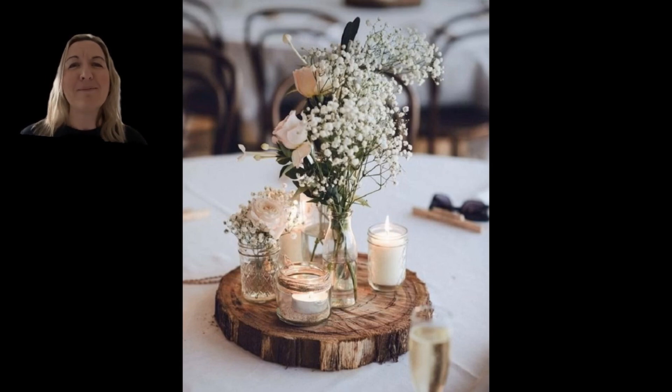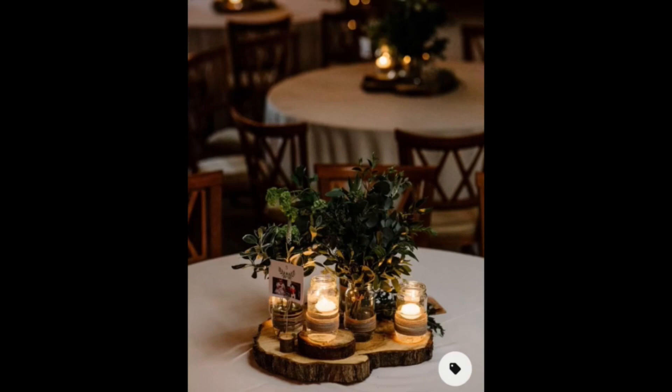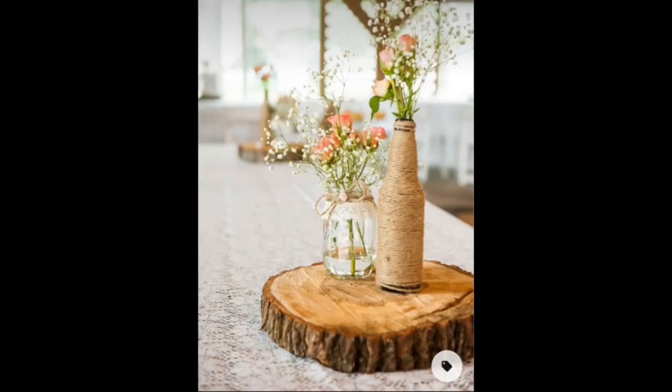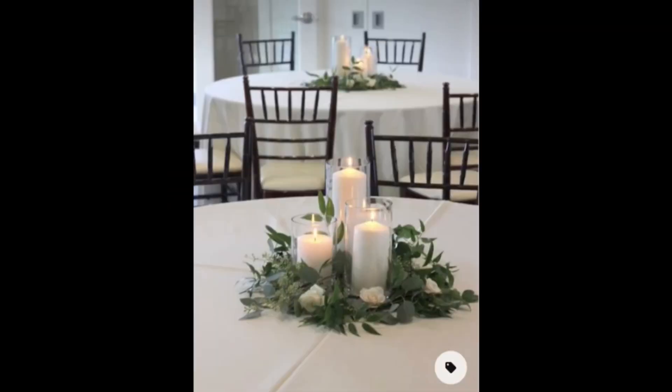Pinterest does this a lot. Let me show you. Pinterest isn't doing this on purpose — they just want to show you lovely centrepieces. But take a look: empty tablecloth after empty tablecloth, and this is not the way that it will be on your wedding day.